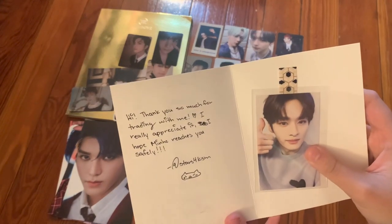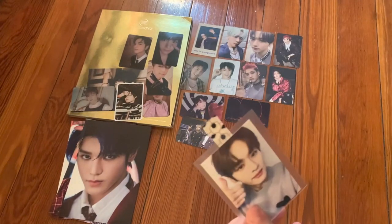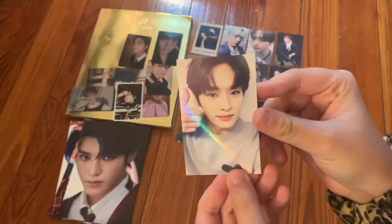The next one says 'Hi, thank you so much for trading with me. I hope Mino reaches you safely.' This is Mino's regular edition With Drama card — I'm so happy I could trade for it. He is so handsome! Thank you so much.